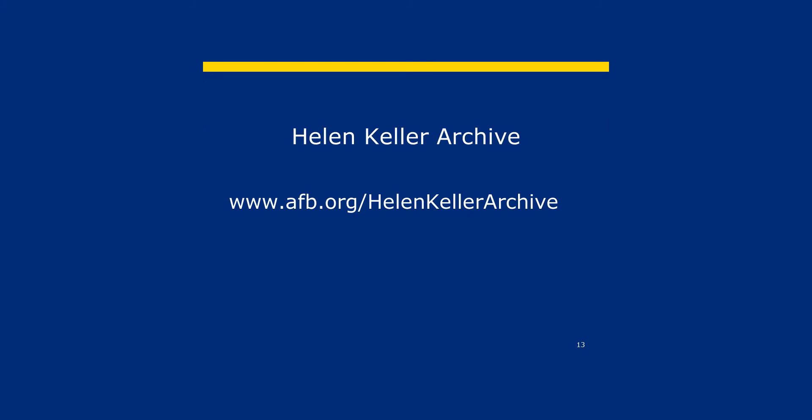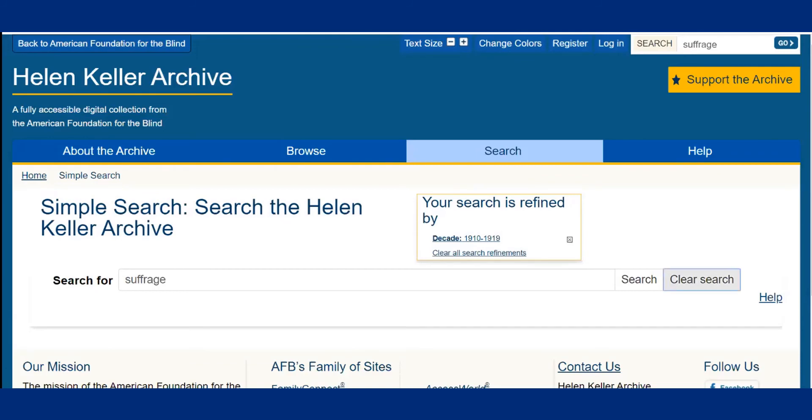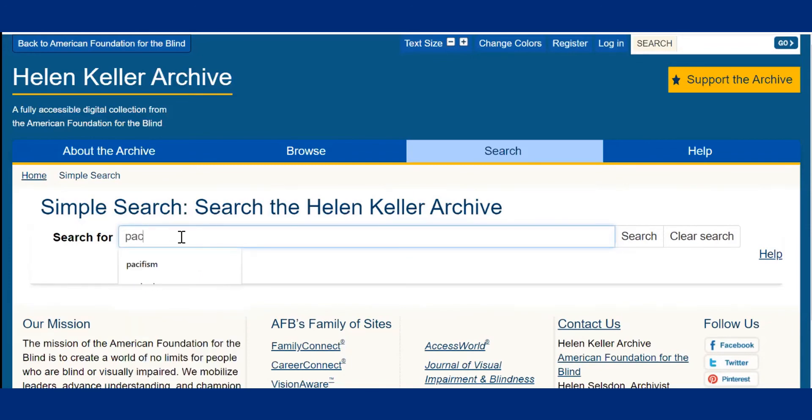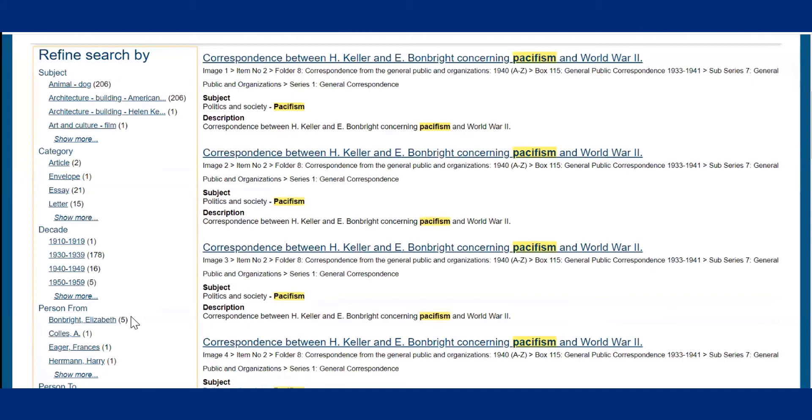Now you try. Follow the link again: www.afb.org/Helen-Keller-archive. Go to the search tab, choose simple search, clear your search, then type in the word 'pacifism'. Use the left-hand navigation column to refine your search — there are plenty of ways to do this: by date, by subject, by place, and by person. Pause the video and then come back when you've completed your search.